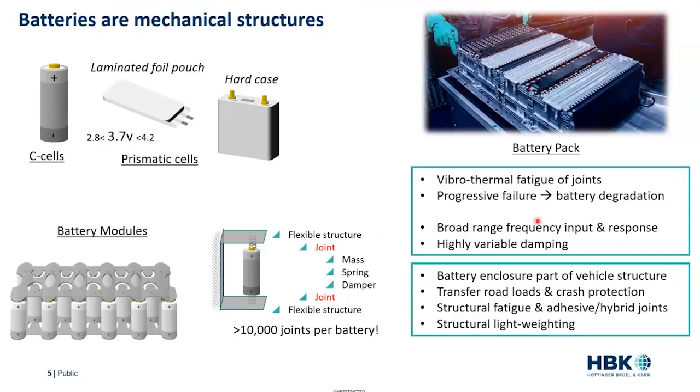This occurs through vibrothermal fatigue — it's the vibration of the cell, but also the thermal expansion of the cell creating additional stresses. It's made more complicated because the batteries are subjected to a very broad range of frequencies and also have a broad range of responses. The damping, which is usually there to absorb this energy, is quite variable throughout the battery.